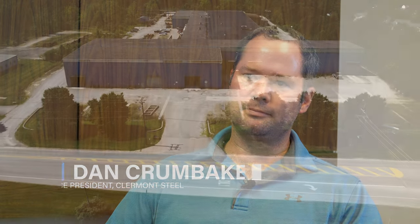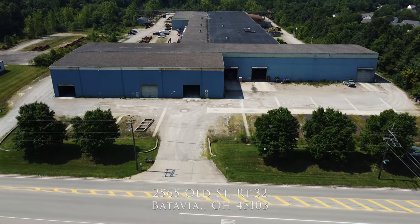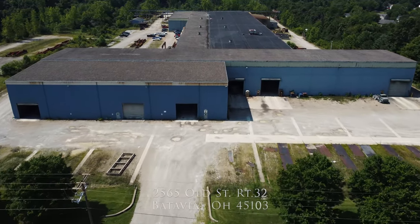My name is Dan Crumbaker. I'm the Vice President of Claremont Steel Fabricators. Claremont Steel is located in Batavia, Ohio. Claremont Steel has been in Claremont County since 2004.